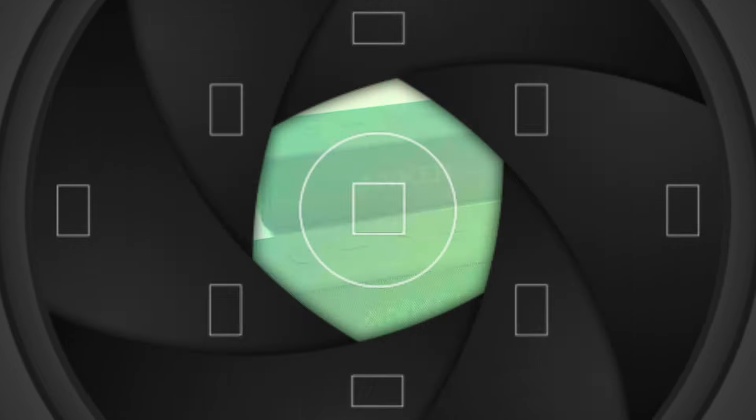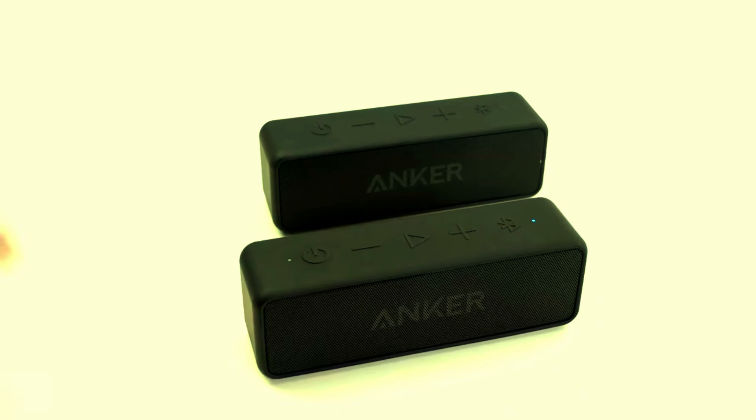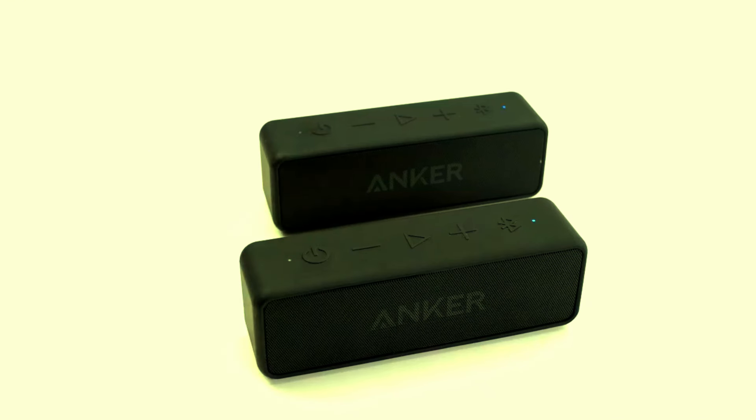Immersive Stereo Sound with Bass Up Technology. Don't let its size fool you — the Anker Soundcore 2 delivers big sound in a small package. This portable speaker is equipped with 12W of powerful audio, offering full-bodied stereo sound that fills any space.